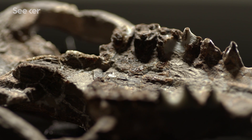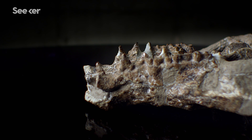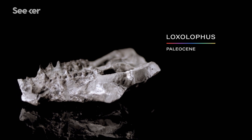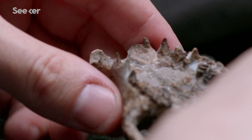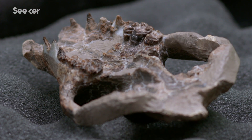You're looking at one of the most complete mammalian fossils ever discovered from the first million years after Earth's fifth mass extinction. This is Loxolophus from the Paleocene — the period of time immediately after the extinction event that wiped out more than half the species on the planet. It's one of the key pieces to the puzzle of how mammals came to dominate the Earth.